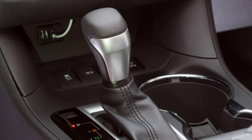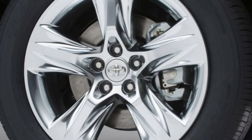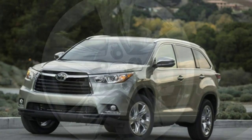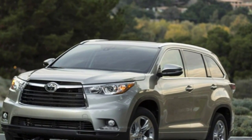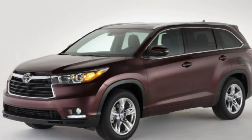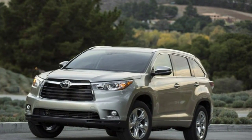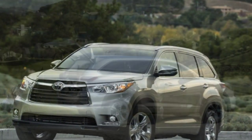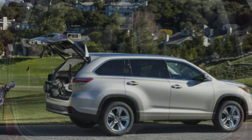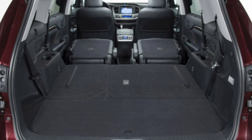The XLE further adds a sunroof, roof rails, keyless entry and ignition, leather upholstery for the first and second row with soft-tex for the third, an upgraded driver information display, an auto-dimming rear-view mirror, a 110-volt power outlet in the second row, retractable second-row sunshades, driver voice amplification for communicating with rear passengers (Driver Easy Speak), an 8-inch central touchscreen, a navigation system, and smartphone app integration.